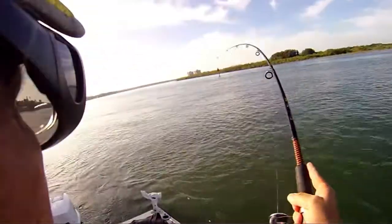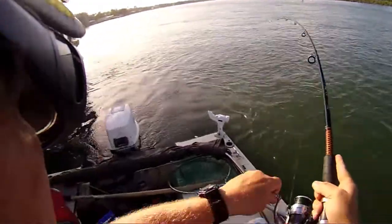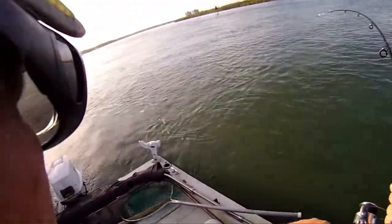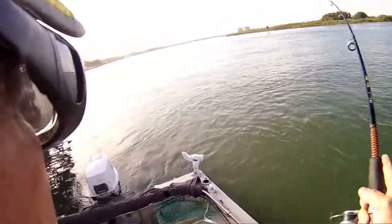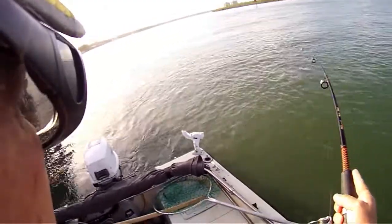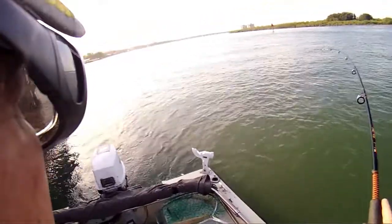Maybe this is the sheepshead. It's got some body to them. Just threw out some chum. I hope it's a sheep — it sure is dragging hard.